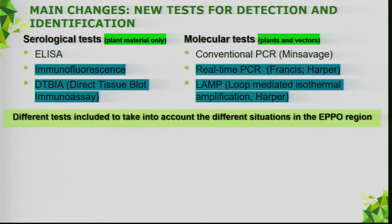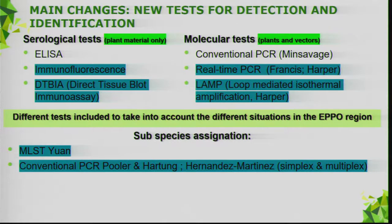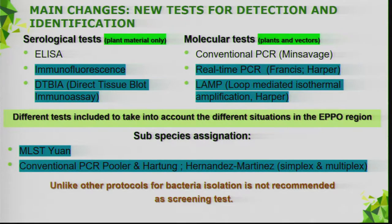Why do we have so many types of tests? Because we want to take into account the different situations across the 51-country EPPO region. We also include subspecies assignation in this protocol — MLST and some conventional PCRs from Pooler, Hartung, and Hernandez Martinez. Unlike other protocols for bacteria, we do not recommend isolation as a screening test for Xylella.